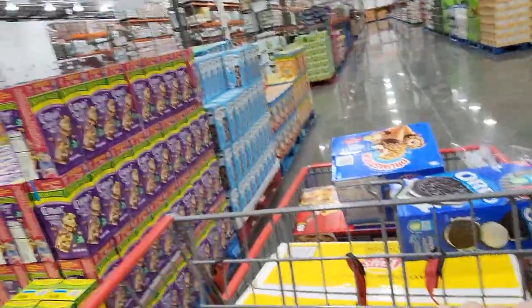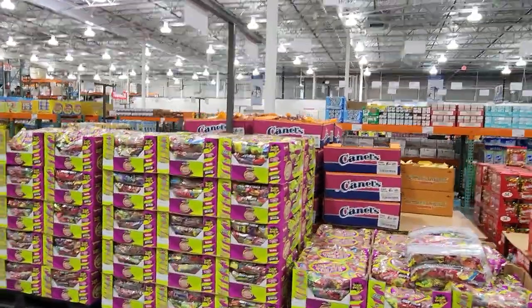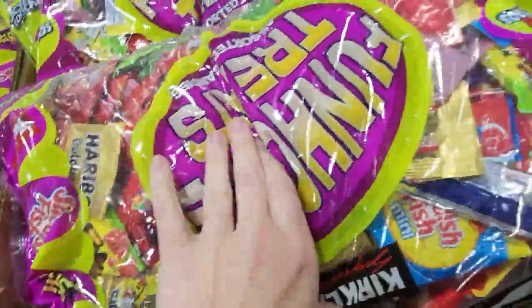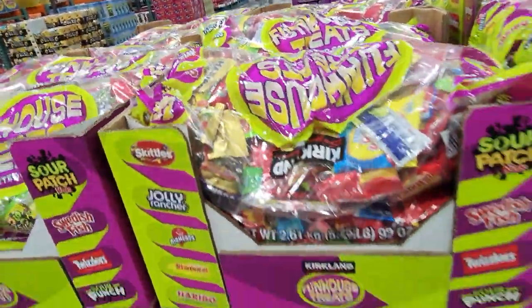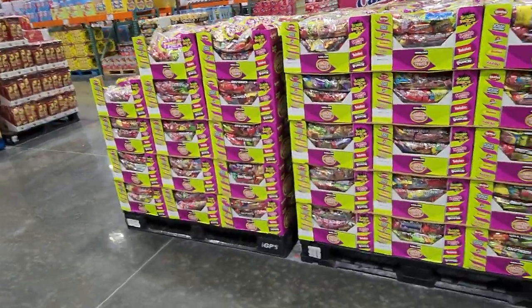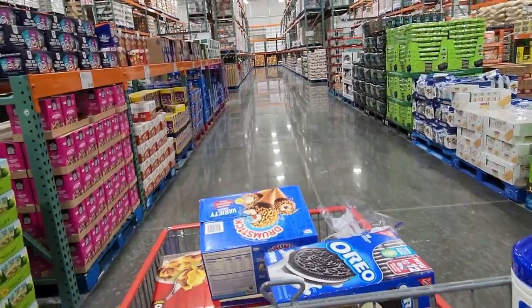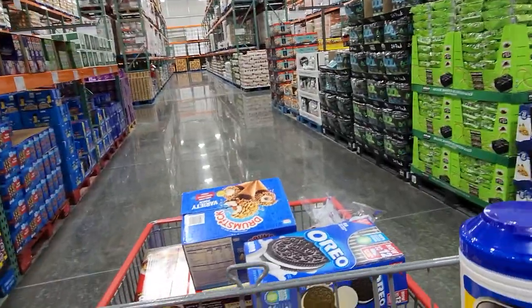Now we're at the candy section — all the candy you can imagine. I love buying the Kirkland mixed chocolate candy for Halloween pinatas — those big packs tend to be cheaper than the grocery store and you get more. So if you're thinking ahead for Halloween, check out Costco.